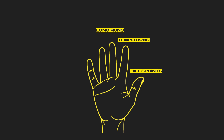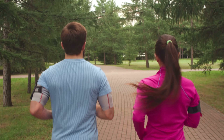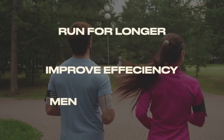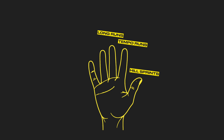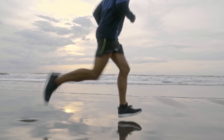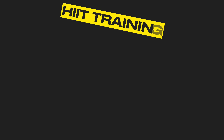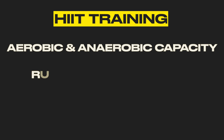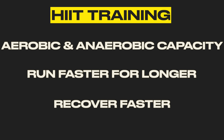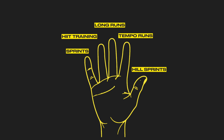The long finger is your long runs, designed to increase aerobic capacity and endurance — done in Zone 1 over longer distances than your daily runs. The main goal is to adapt your body to running for a long time, improve cardiovascular efficiency, and build mental toughness. The ring finger is interval training on a track — alternating between high-intensity running and rest or low-intensity running. This boosts aerobic and anaerobic capacity, helps you run faster for longer, and improves your ability to recover quickly during runs. Finally, we have the pinky: sprints — short, high-intensity efforts over 100 to 400 meters.